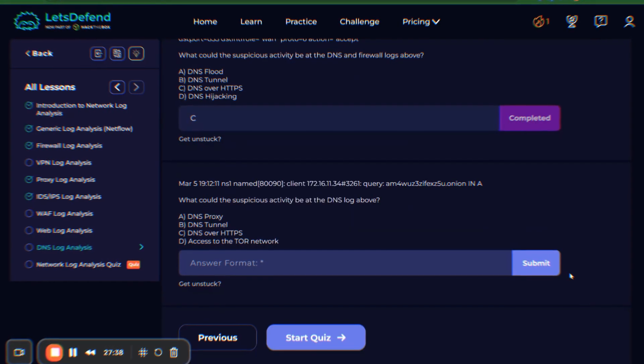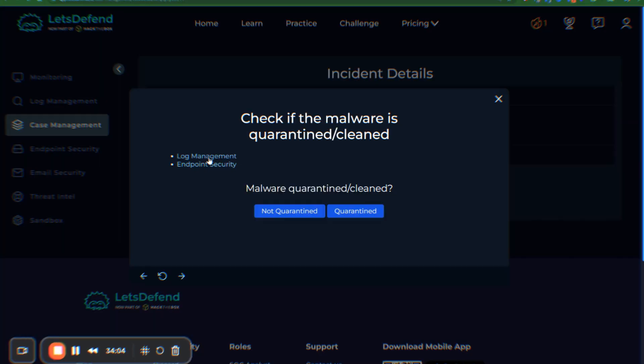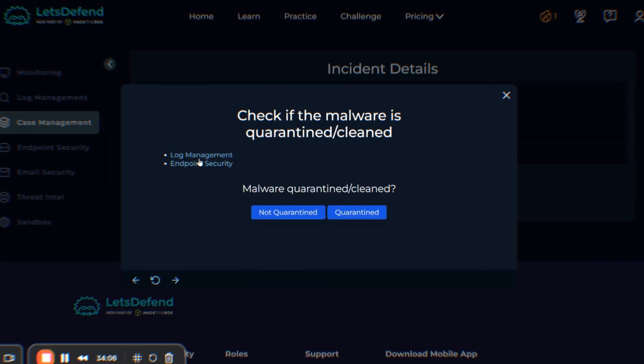Here's where it all comes together. Every investigation you complete, every alert you triage, every incident you respond to becomes part of a portfolio. In interviews, you can walk hiring managers through the actual work: 'Here's an alert I investigated, here's my analysis process, here's how I determined if it was a true positive, here's what I recommended for remediation.' It's demonstrable experience — that's what gets you past the experience requirement filter. That's the magic behind how you break the cycle.